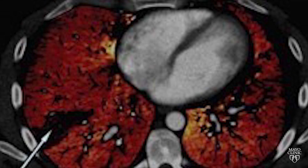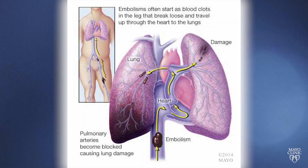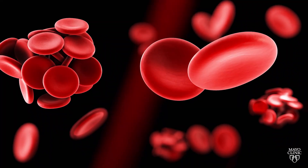The most common problems we see are that the filters themselves can fracture, pieces can migrate, the filter itself can migrate. Also, the filter, because it's a foreign body, can cause an extensive scar formation reaction in the inferior vena cava, which leads to narrowing of the inferior vena cava and sometimes even occlusion or total blockage.